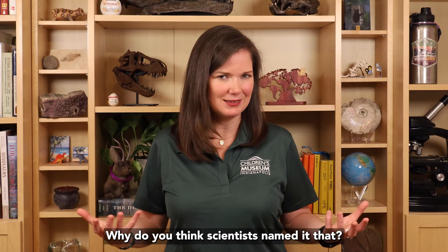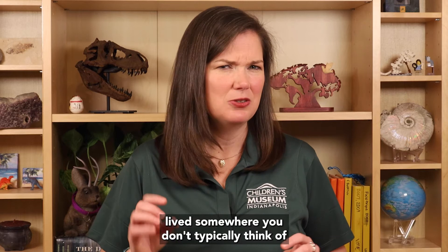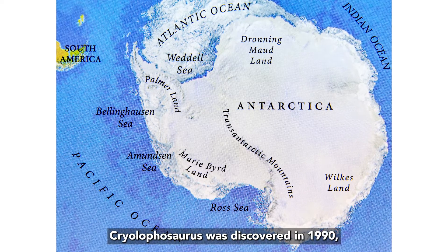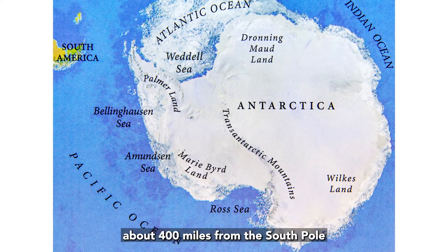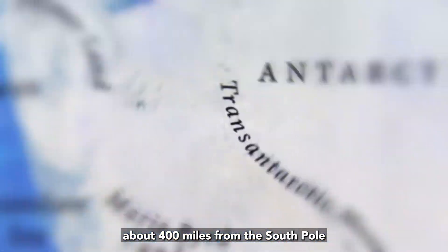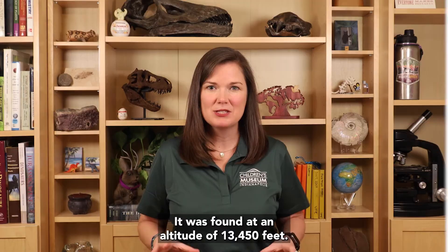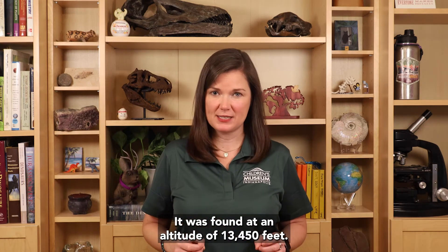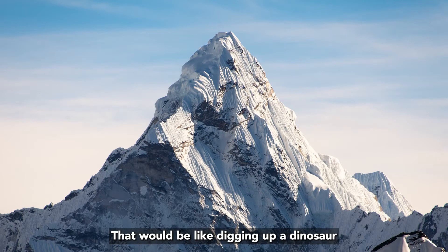Why do you think scientists named it that? Well, one reason is because Cryolophosaurus lived somewhere you don't typically think of as a place to find dinosaurs — Antarctica. Cryolophosaurus was discovered in 1990, about 400 miles from the South Pole in the central Transantarctic Mountains, at an altitude of 13,450 feet. That would be like digging up a dinosaur almost halfway up Mount Everest. Cryolophosaurus is the most complete dinosaur discovered in Antarctica so far.